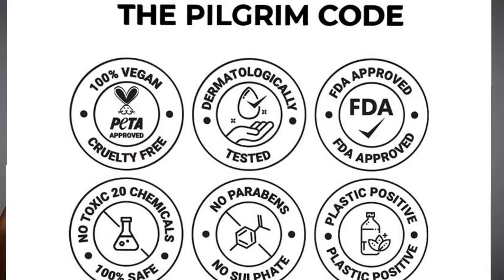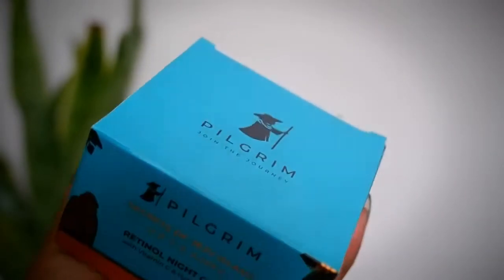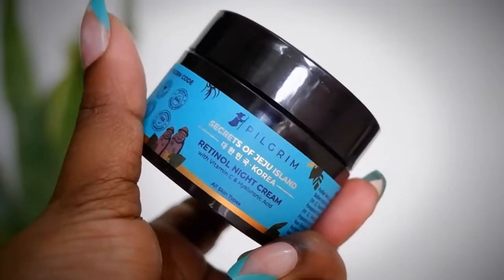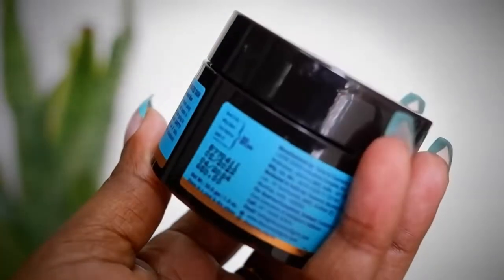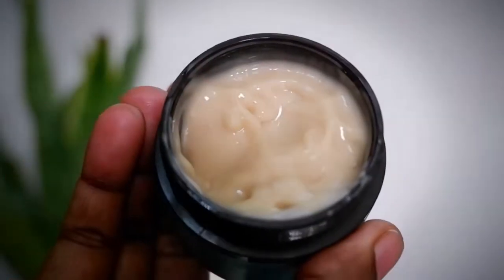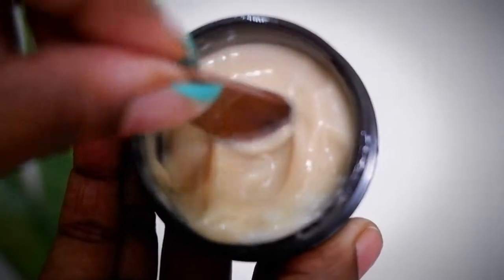The next product is the Pilgrim Secrets of Jeju Island — a Retinol All Night Cream. This is how the outer and inner packaging looks. The Pilgrim code: 100% vegan, cruelty free, FDA approved, no parabens, no sulfates, no artificial fragrance, dermatologically tested, and sustainable plastic packaging. It retails for 650 rupees with a 2-year shelf life, and all ingredient details are given on the outer and inner packaging. The product is very mild and light in consistency — a gel crème formula with a spatula. It smells heavenly, so subtle and soothing that you'll sleep really well with this fragrance.